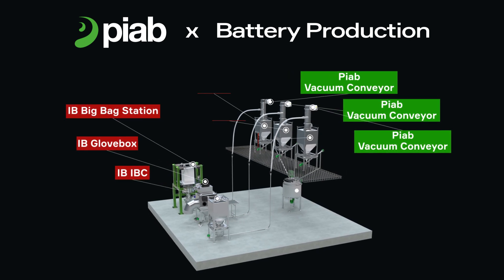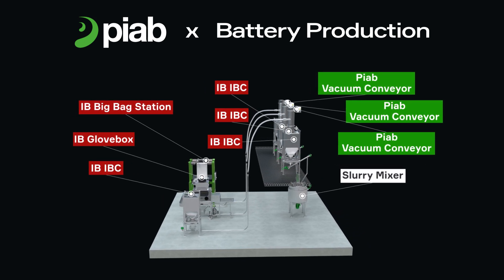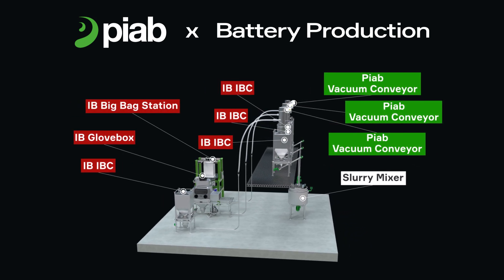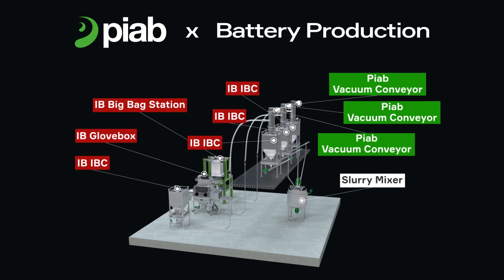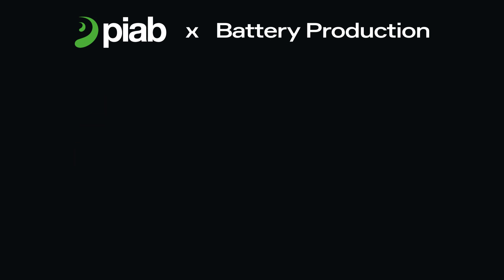PIAB, through its subsidiary IB Vifarans Technique, offers a complete range of solutions to enhance the efficiency of your production line. Besides conveyors, we provide big bag unloaders, glove boxes and other essential bulk handling equipment for turnkey solutions.